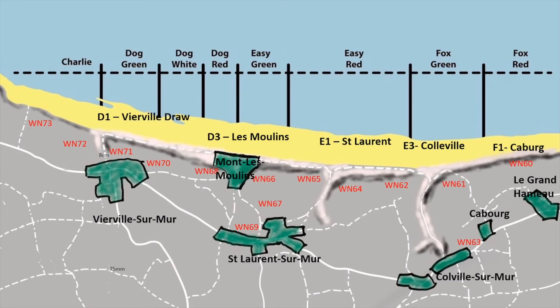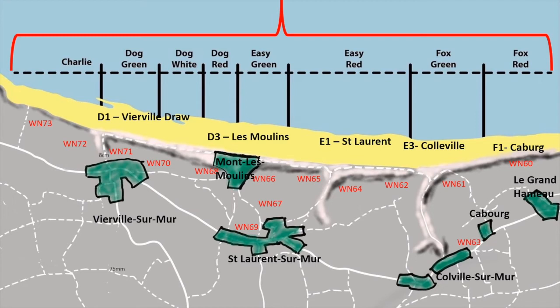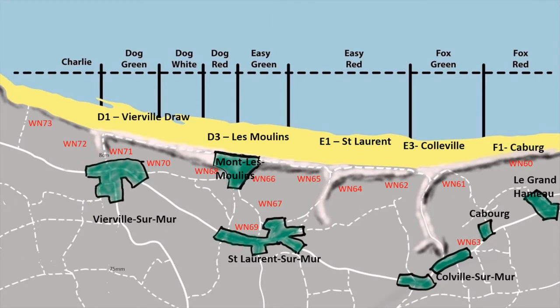The visual shows the Omaha Beach landing area divided up into sections: Charlie, Dog Green, White, Red, Easy Green, Easy Red, and finally Fox Green and Fox Red. Behind the beach there are a number of small settlements. This is the D1 draw leading to Vierville — the exit which most importantly had the most developed road for getting logistics off the beach. D3 is the group of houses then known as Les Moulins. E1 is the exit leading to Saint-Laurent. E3, the exit leading to Colleville. And finally the smallest exit, F1 Caberg. The beach defences were designed at the same time to complement and support each other, which is different from other D-Day beaches where defences often evolved as equipment became available. The defences were organised into resistance nests, identified by the prefix WN and numbered 60 through 73.